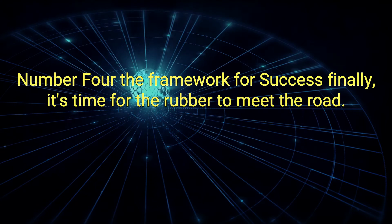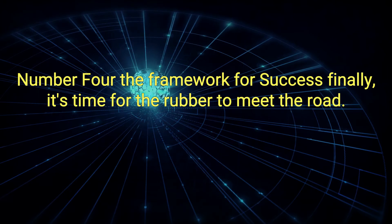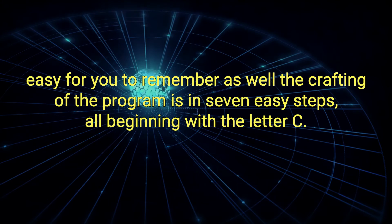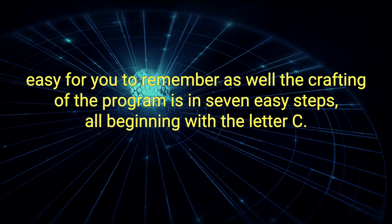Number 4: The Framework for Success. Finally, it's time for the rubber to meet the road. Luckily for you, Jocelyn has made this section easy to remember as well. The crafting of the program is in 7 easy steps, all beginning with the letter C.